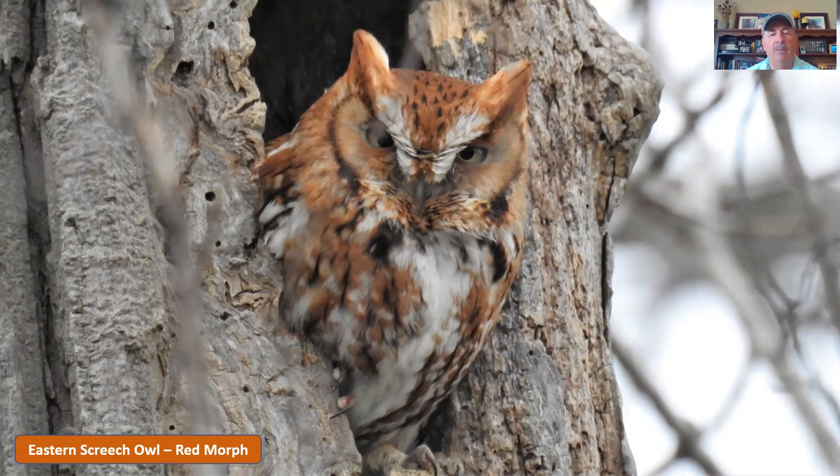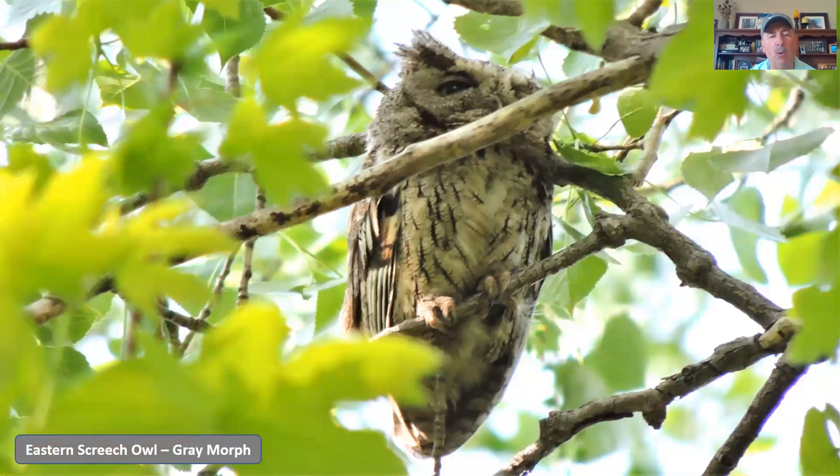Next is the eastern screech owl — another small owl, a little bigger than the saw-whet but not a whole lot, only about six inches tall with a much longer wingspan. The interesting thing about screech owls is there are two color morphs: the red morph and the gray morph. The red morph looks a lot like a red fox in coloration. It's the exact same species of bird, just two different color phases. A lot of people in metro parks will build screech owl boxes and put them up in the woods, as this is a woodland hunting owl. These little guys will often nest in these boxes, and in the late afternoon or early evening you'll find them sitting in the boxes with their heads sticking out — eyes closed, getting a little rest.